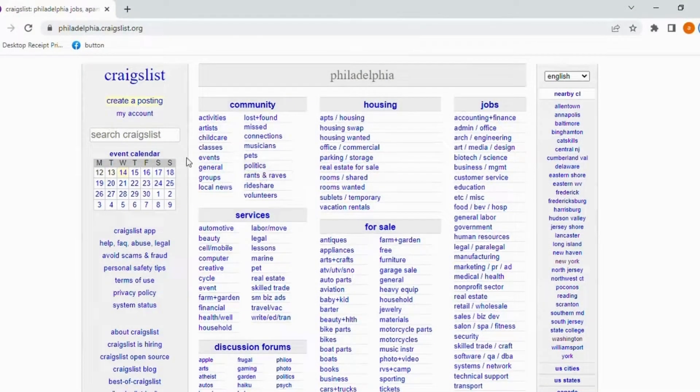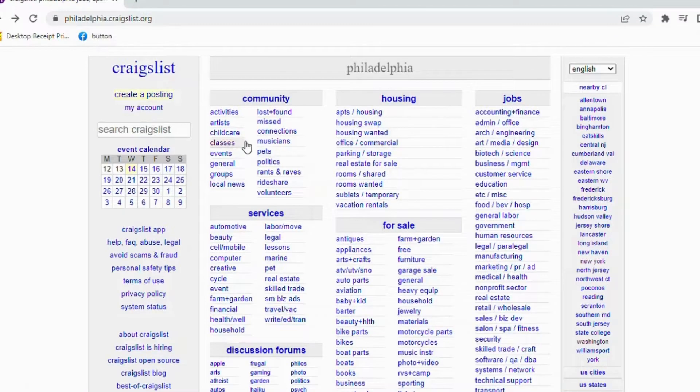Not only can you click various links and browse Craigslist, but you can also search for specific items by using the search option. If you already know exactly what you are looking for, type the keyword in the search box. For example, when I was looking to buy a leather reclining sofa for my home, I typed in the words 'leather sofa' and 'recliner' in the search box.